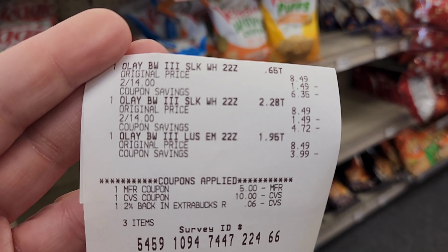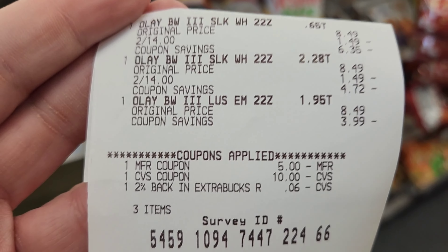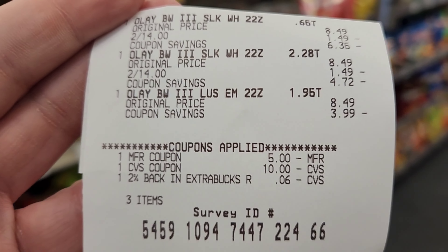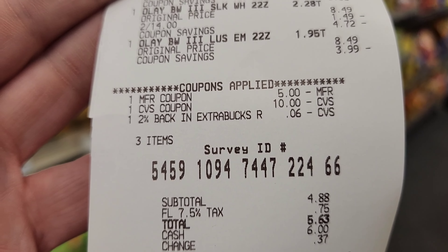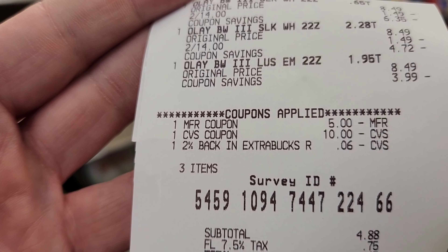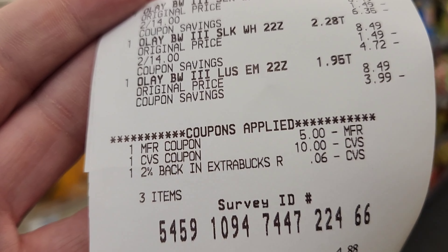My last transaction was the Olay. Olay is buy three get $5 back. I used the $5 off three coupon plus the $10 we just got and paid $5.63. I got $5 back from Ibotta for buying three, so that transaction was basically free as well.